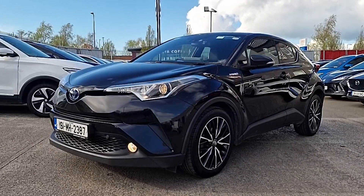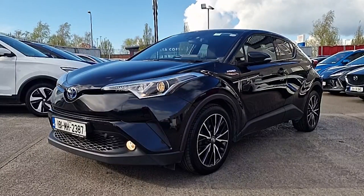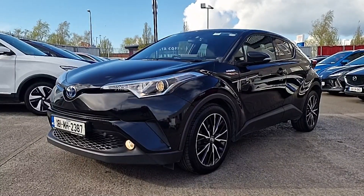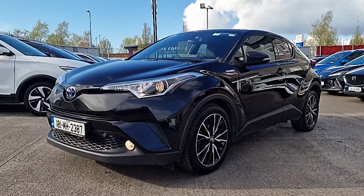We've got the beautiful 18-inch diamond cut alloy wheels, automatic lights, parking sensors, rear camera, heated half leather seats, the large entertainment system, privacy glass, spoilers, fog lights and lots more.